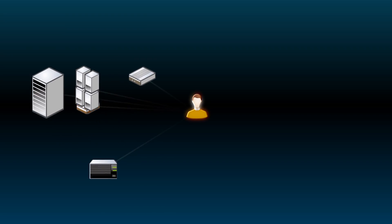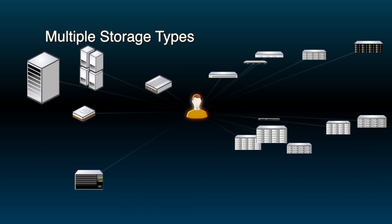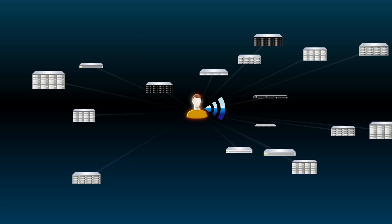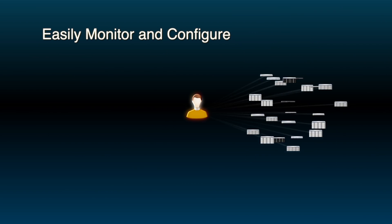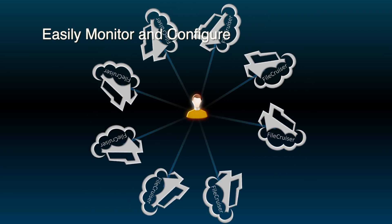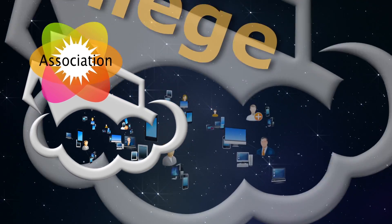From legacy disk arrays to cloud object storage and block storage, IT managers can select the best and most cost-effective solution. Plus, the centralized management tool helps IT administrators monitor and configure the system more easily than ever before.